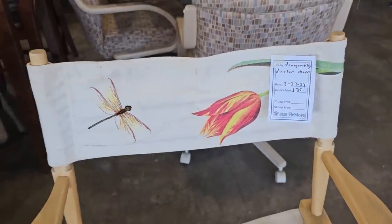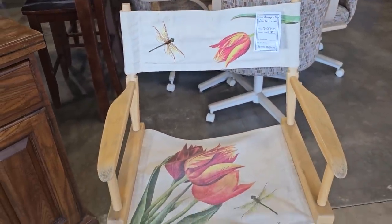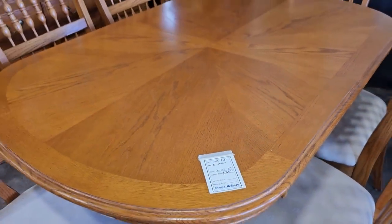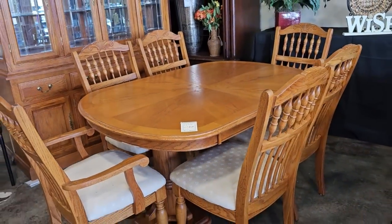And this is a director's chair with a dragonfly motif for $25. They had so many great deals here today on dining room furniture. This is an oak dining room table with chairs for a little over $200.